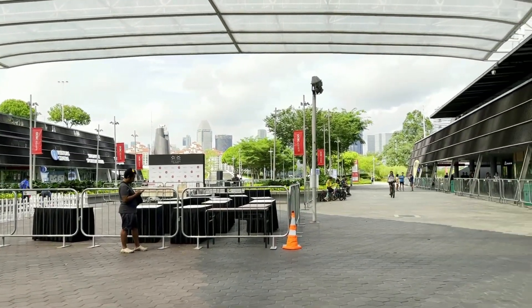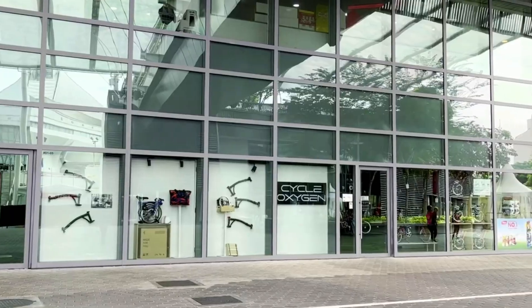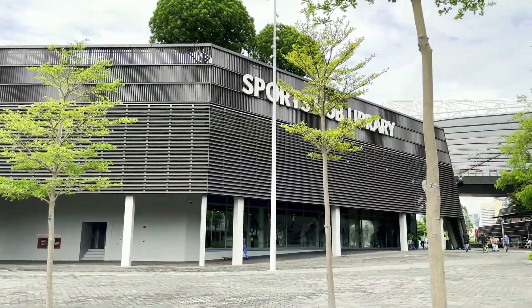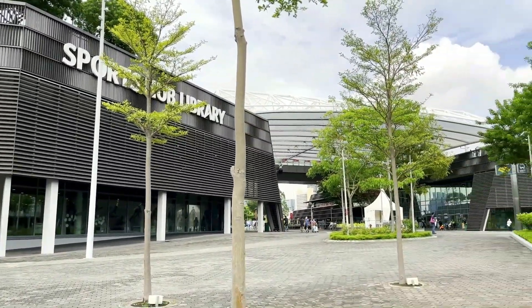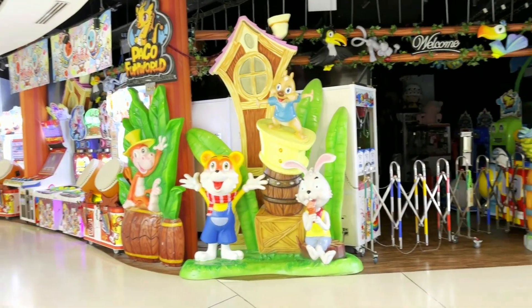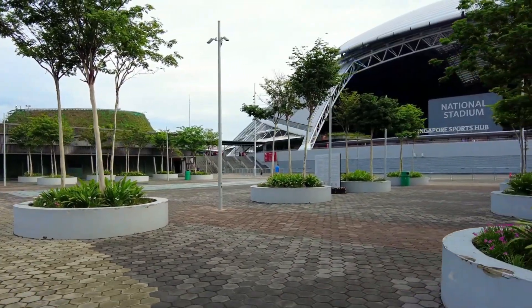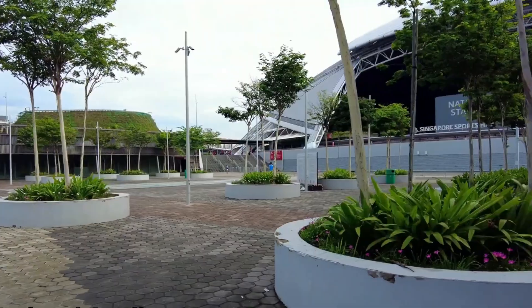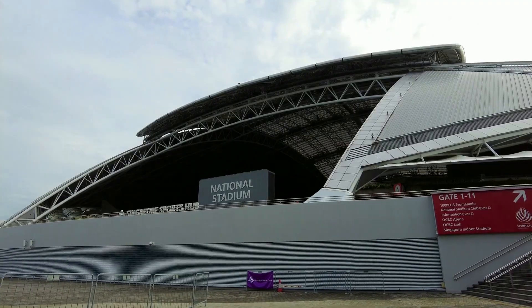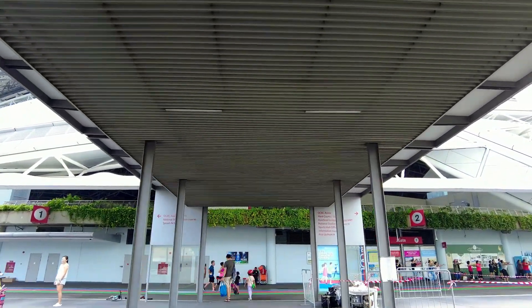Whether you're there for a World Cup qualifier or a weekend walk, the national stadium speaks to a vision much larger than sports. It's a legacy in steel and stone. More than a marvel, the stadium marks Singapore's rise as a serious player in the global sports and entertainment scene. Its presence draws international attention, while its multifunctionality keeps it relevant year-round. But beyond the tech and prestige, the national stadium serves a deeper role as a place where shared memory is built. From school competitions to international finals, it's a space that evolves with its people. In that sense, the future of stadium design isn't just about function or form — it's about legacy. And Singapore is already living it.